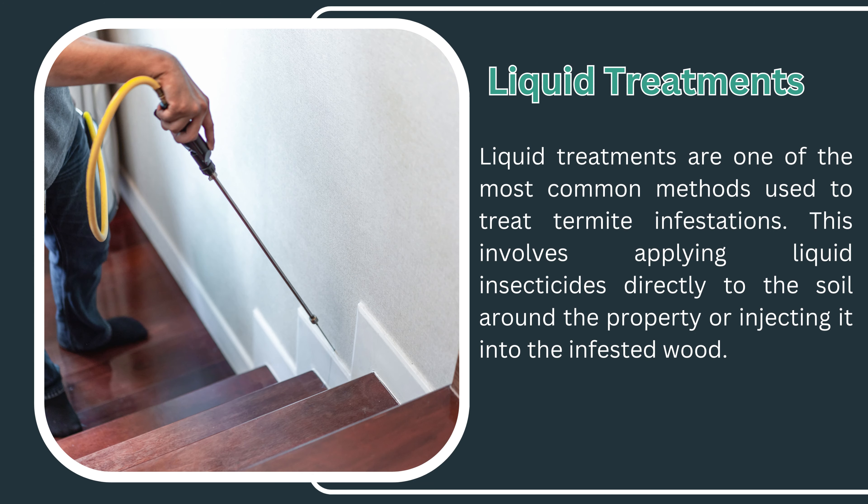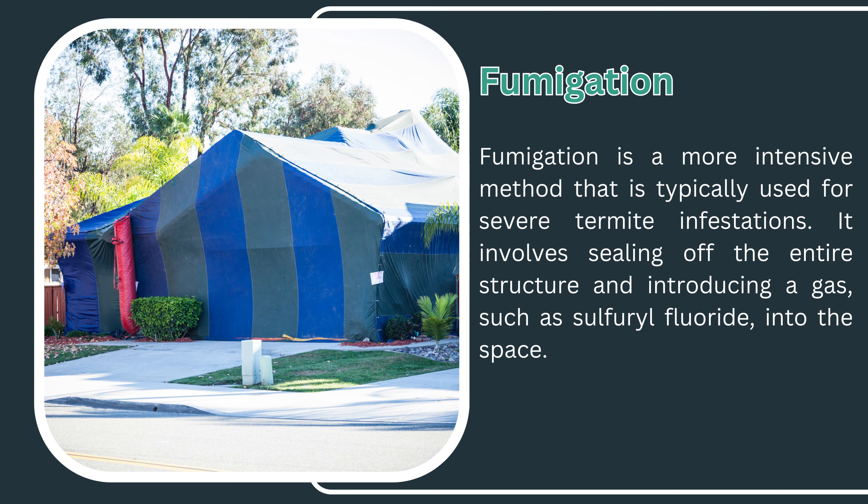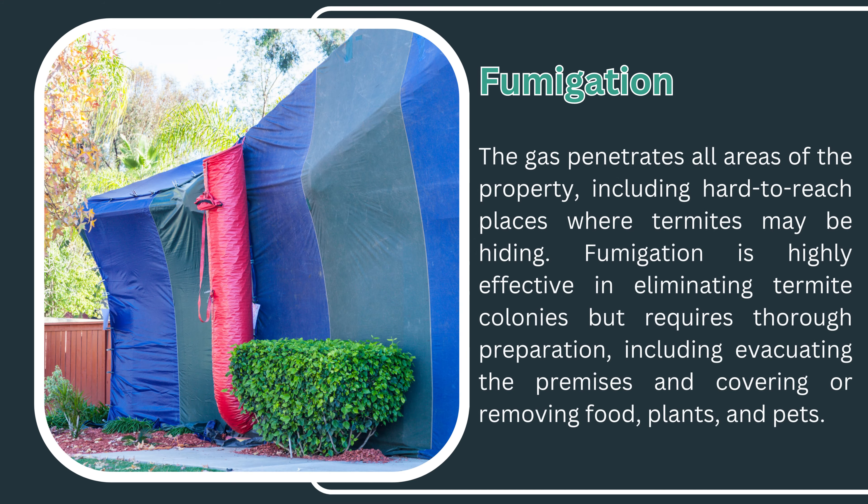Liquid treatments form a barrier that repels or kills termites on contact. This method is effective in preventing termites from entering or exiting the property and can provide long-lasting protection. Fumigation is a more intensive method typically used for severe termite infestations. It involves sealing off the entire structure and introducing a gas, such as sulfuryl fluoride, into the space. The gas penetrates all areas, including hard-to-reach places where termites may be hiding. Fumigation is highly effective but requires thorough preparation, including evacuating the premises and covering or removing food, plants, and pets.